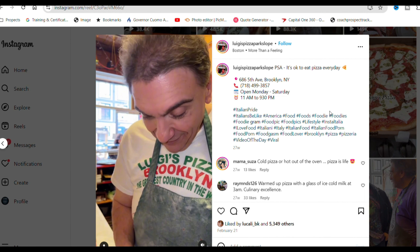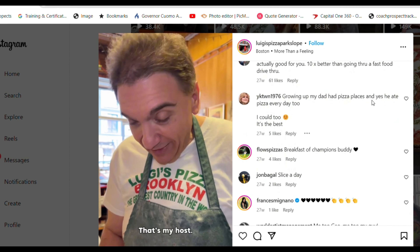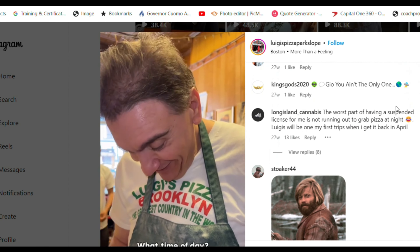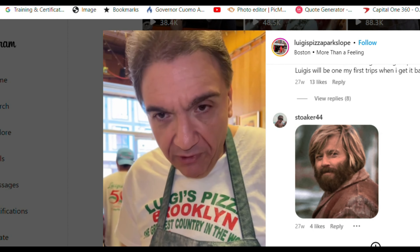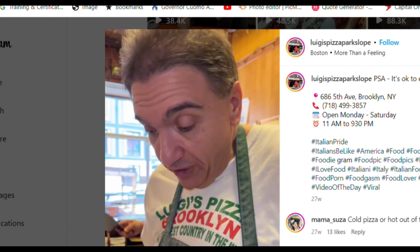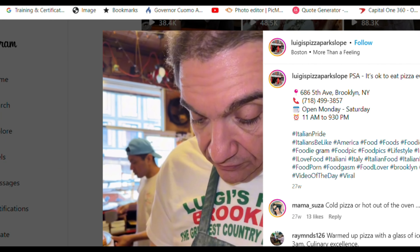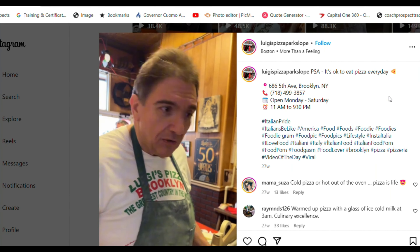Watch how he answers the following question: "What are you doing?" "I'm serving some pizza to a friend." "And you still serve pizza?" "Are you kidding? I'm not too good for anything — cleaning, serving. This gentleman came in from Queens, he's one of your boys, Anthony." Check out his Instagram channel with over 155,000 followers, and you'll love his answer to this.